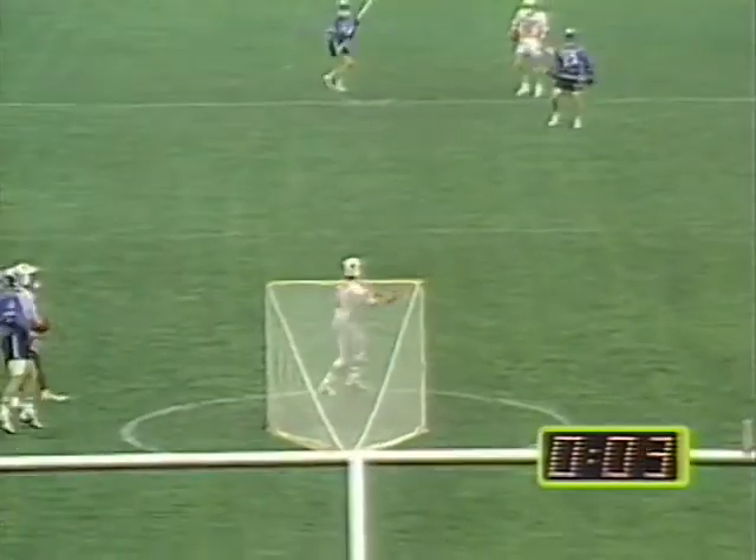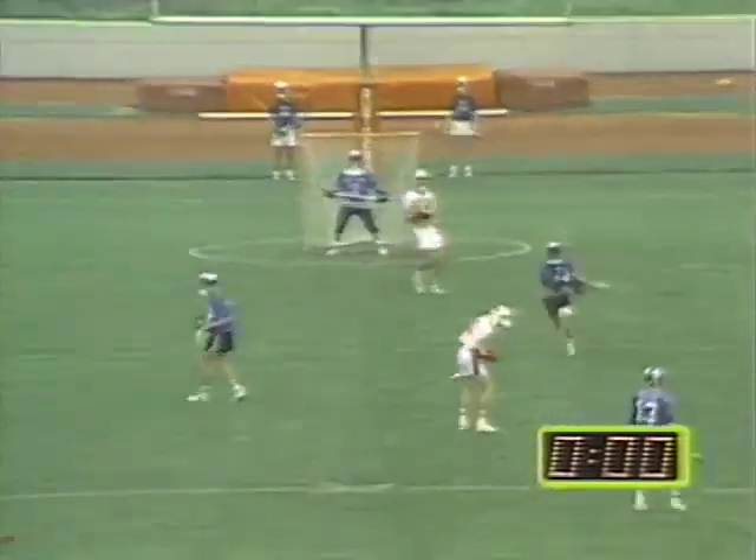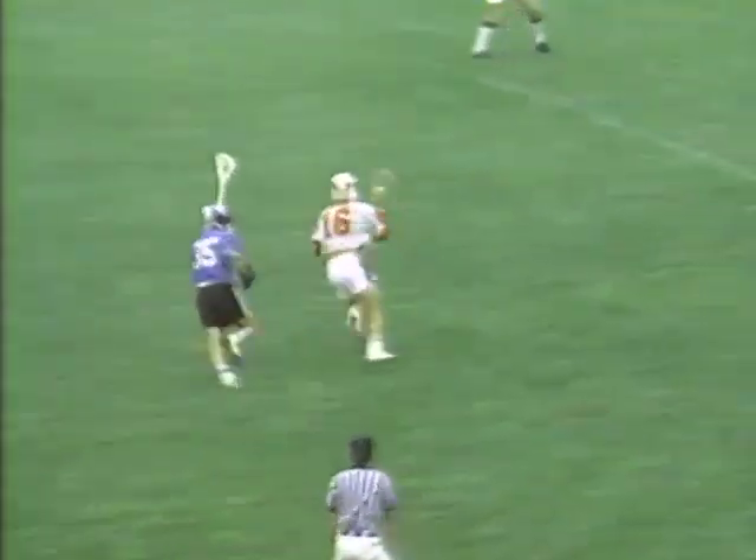Petromala lobs it long and it goes all the way to the cage as time will expire in the first half. Whistle blows, and we start the second half. 7-4, Hopkins leads. Eszner wins this faceoff. He might be the best around taking those draws.